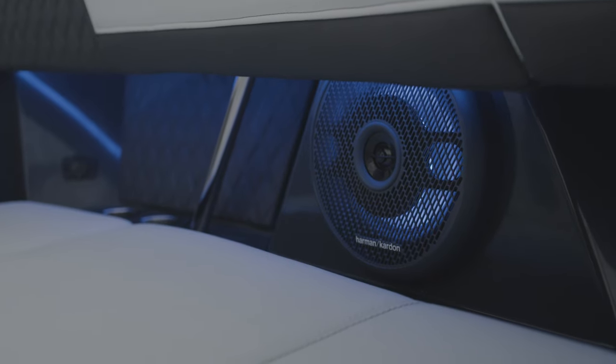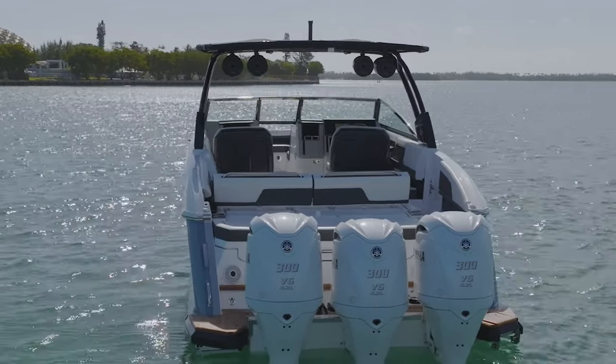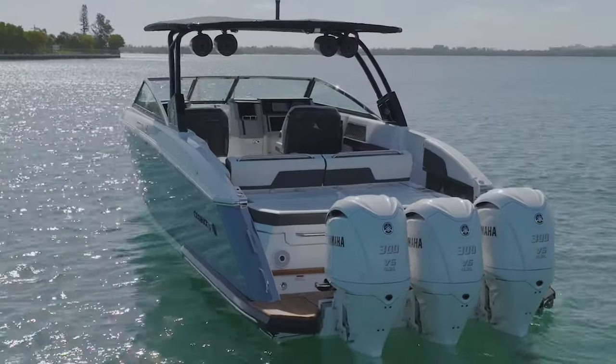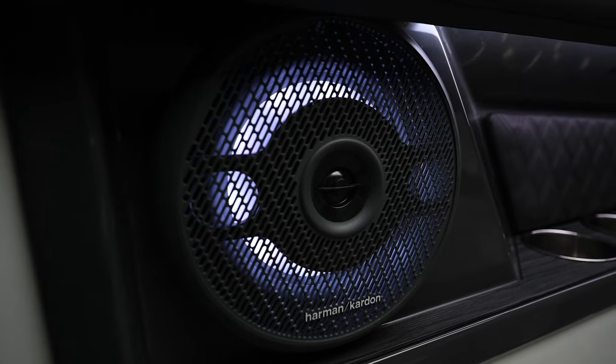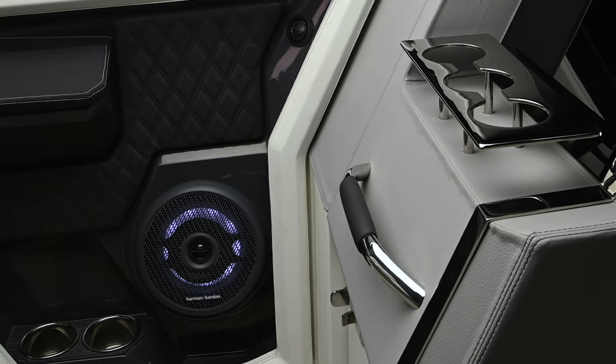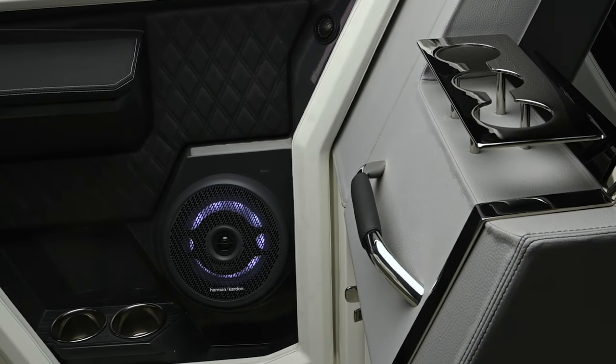With up to a staggering 4000 watts of power, the R33 outboard delivers a massive amount of sound for an immersive symphonic experience. RGB LED accent lighting is elegantly concealed throughout the boat and it's all customizable to suit your mood.